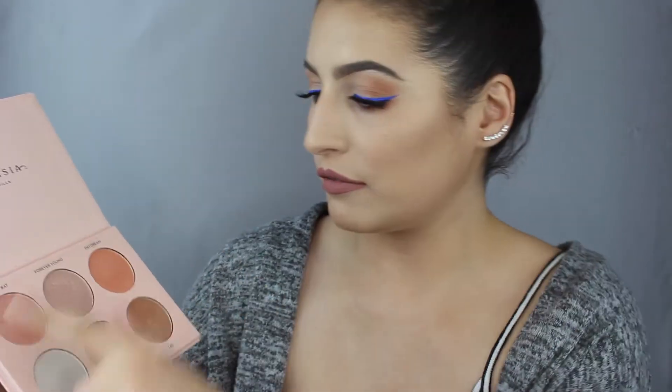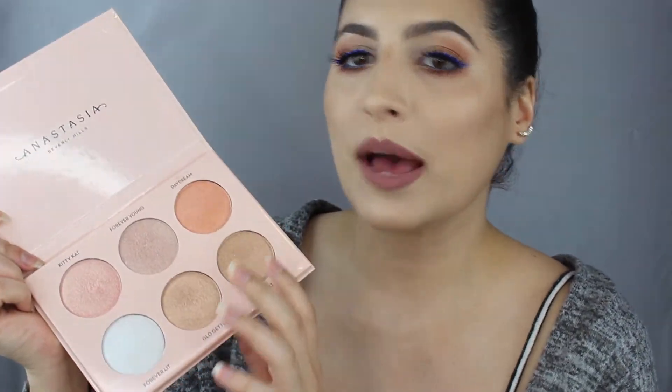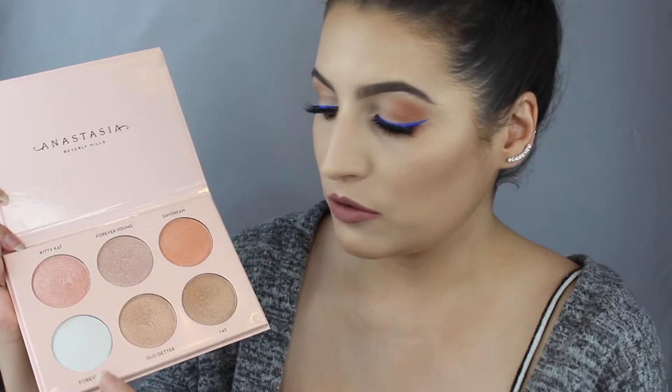It is so pretty and so pigmented. When you look at it, it looks glittery but it really isn't — it is just so beautiful. I appreciate the wide range of colors; girls with deeper skin tones can use certain shades as eyeshadow or inner corner pop, and girls with fair skin can use others as eyeshadow and use these as highlight. I like when things work for everybody and are inclusive, and I think these two palettes really do it.